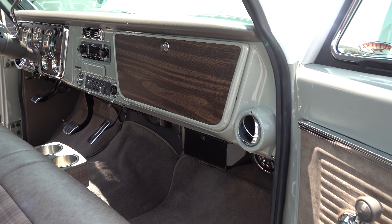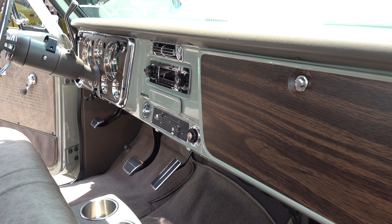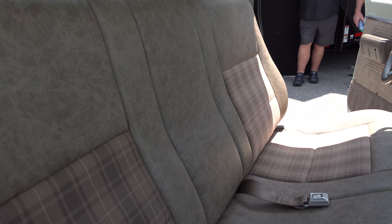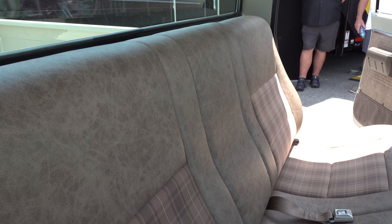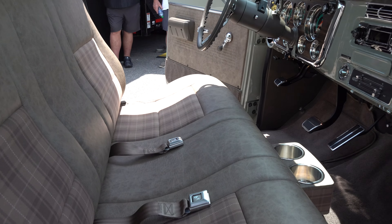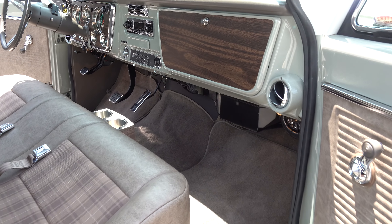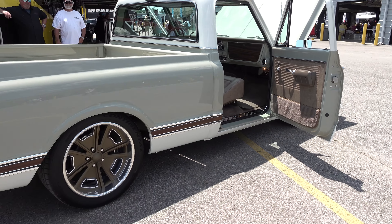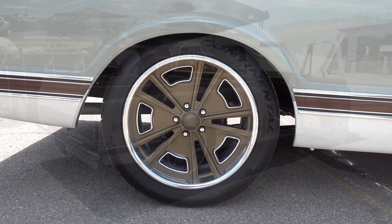It was a different project for us, but the customer's really happy with it, and in the end that's what we're after. It shows another side of what we're capable of doing. We raptor-lined the bed so he can actually use it. As for wheels and tires, we're running 18s on the front and 20s on the rear.